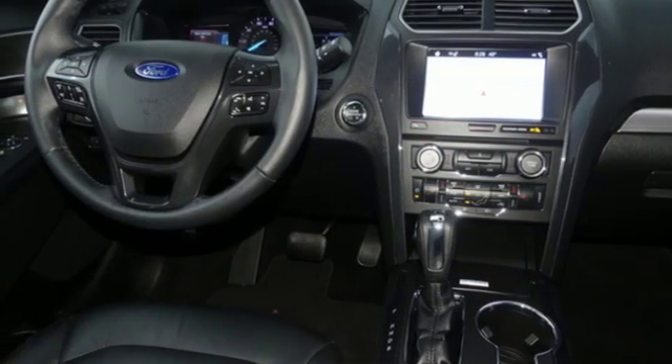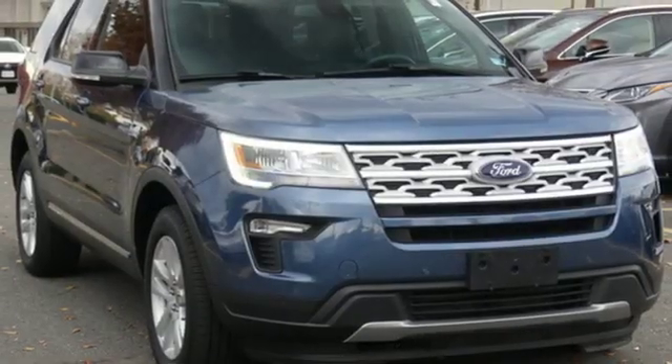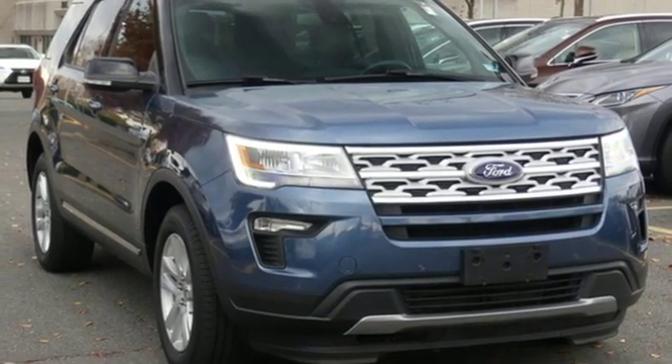Aluminum wheels, electronic shift on the fly, and power heated mirrors. Take it for a test drive today.